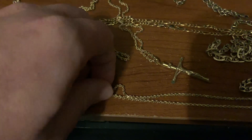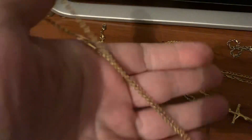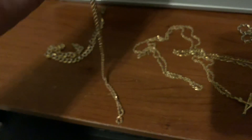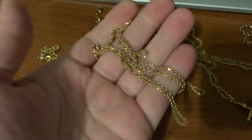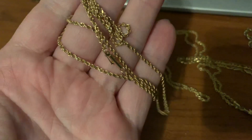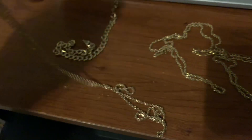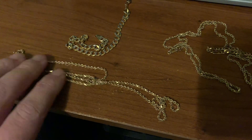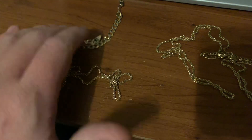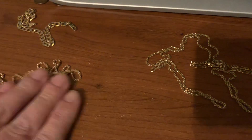I have a rope necklace here. It's pretty long — not super thick, but it's solid. It's a nice 14 carat gold necklace. I think it's 22 or 24 inches long. So let's just remember this is one, this is two.